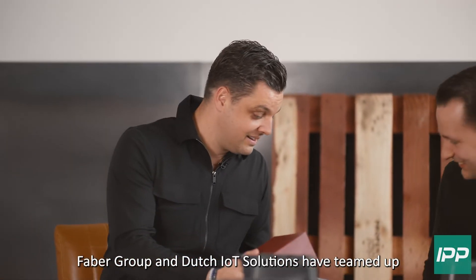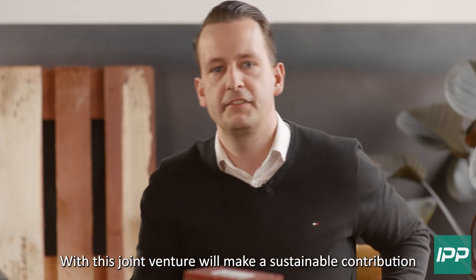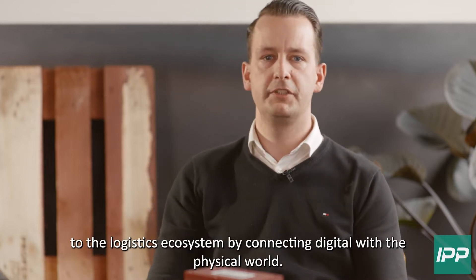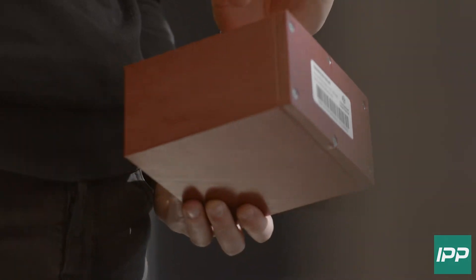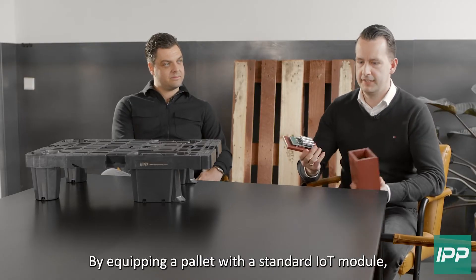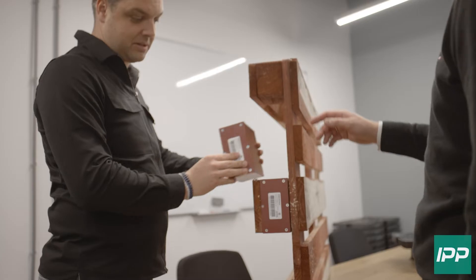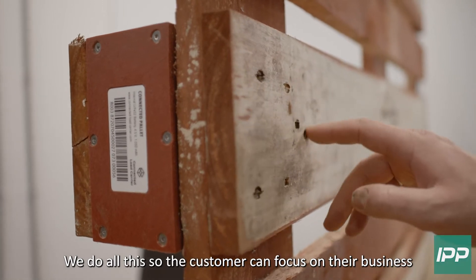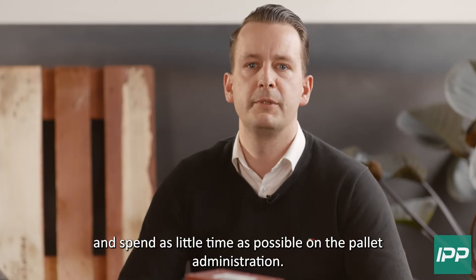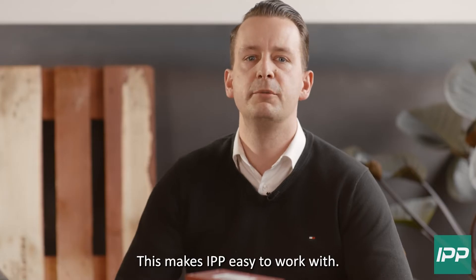FAB Group and Dutch IoT Solutions have teamed up and founded the joint venture called Connected Load Carrier. With this joint venture, we make a sustainable contribution to the logistic ecosystem by connecting the digital with the physical world. By equipping a pallet with a standard IoT module, IPP turns a standard pallet into a smart pallet. We do all this so the customer can focus on their business and spend as little time as possible on the pallet administration. This makes IPP easy to work with.